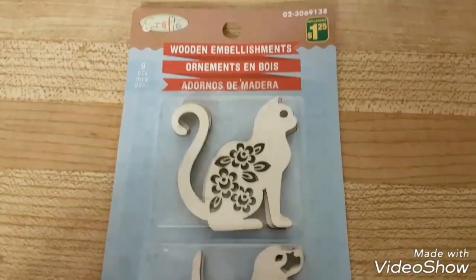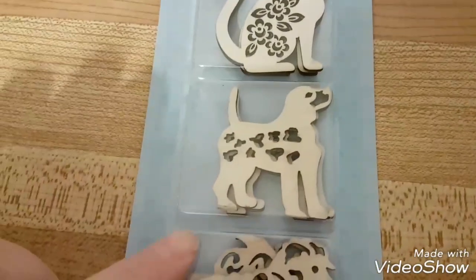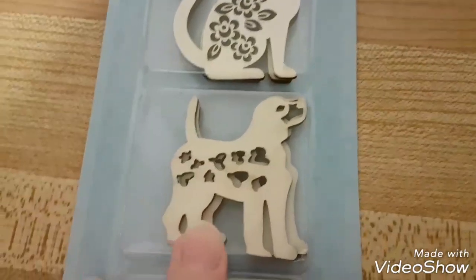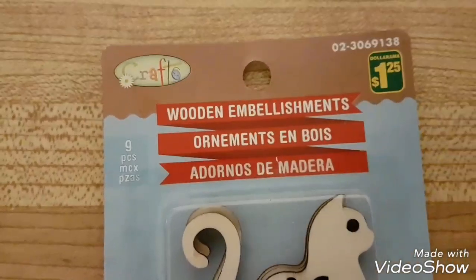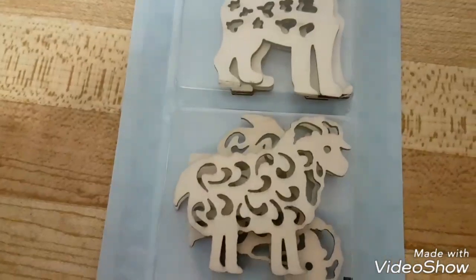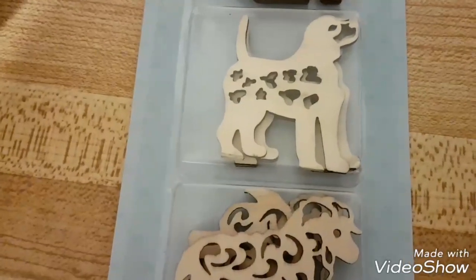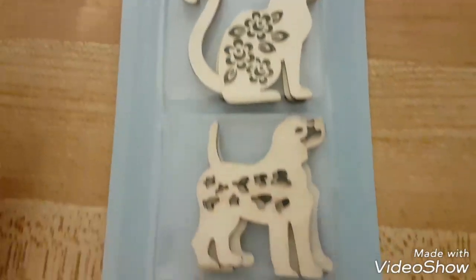First I found these cool wooden animals — we got a kitty, a puppy, and a little sheep. It's a nine-piece wooden embellishments pack and it's a dollar twenty-five, so that's cool. They also had butterflies, flowers, and owls, but I just picked up this one with the animals.